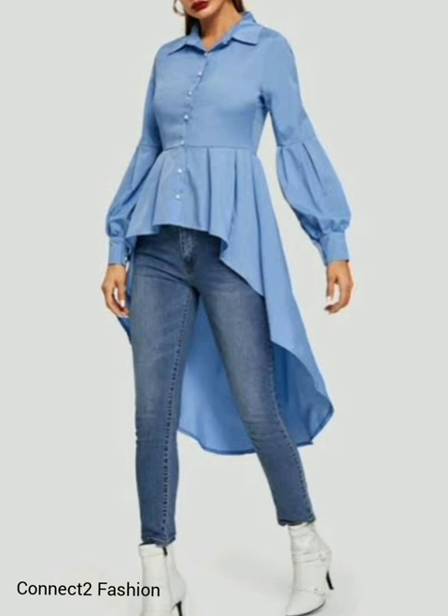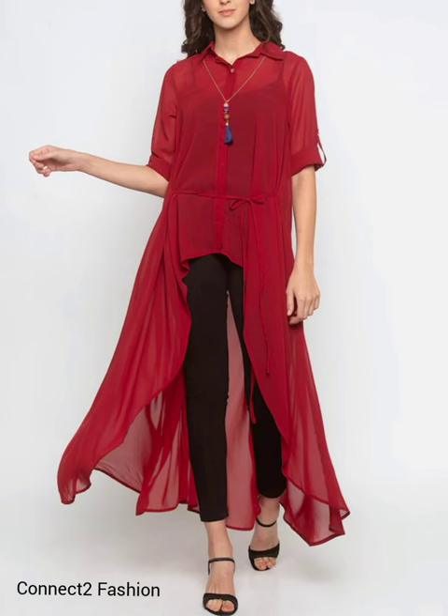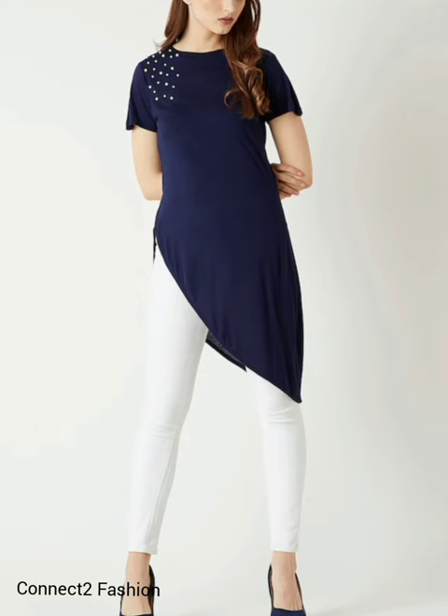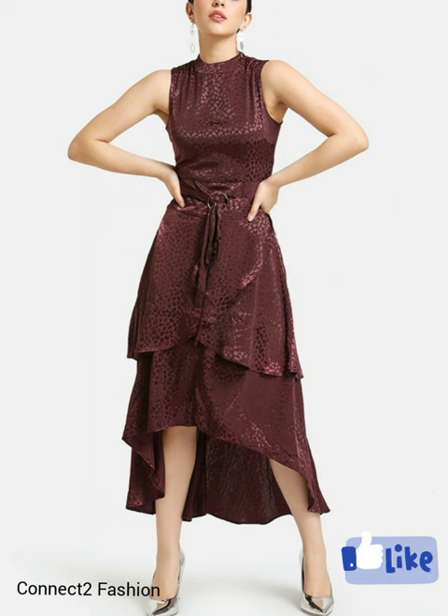I hope you guys love these designs. If you want more dress-related collections, check our playlist — you will find many beautiful collections of dresses. If you like this video, please do like and share it with your friends.